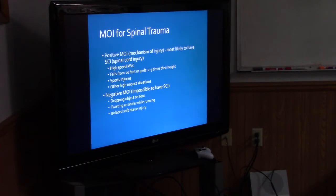Mechanism of injury for spinal trauma. A positive MOI — most likely to have a CSI — is high-speed MVC, falls from 20 feet or more for an adult, and two to three times their height for pediatric patients. Sports injuries or other high-impact situations. We have these parameters, but also situation by situation — you walk in, see the damage on the vehicle, and in the back of your mind you're already thinking this has a high likelihood of severe injury.